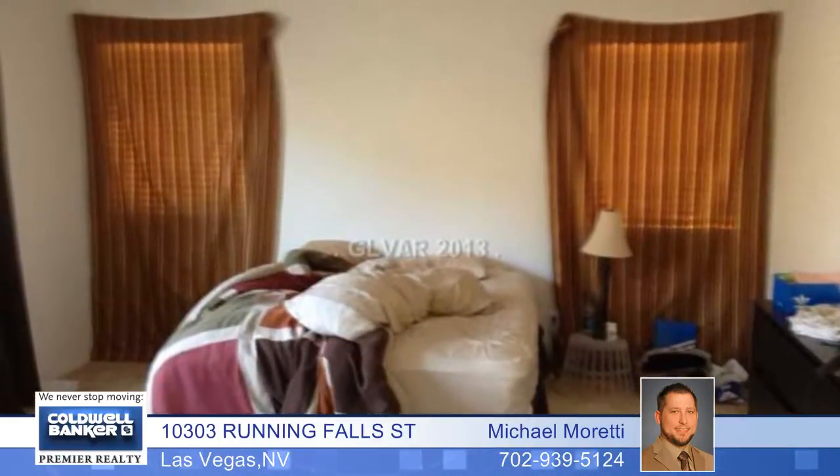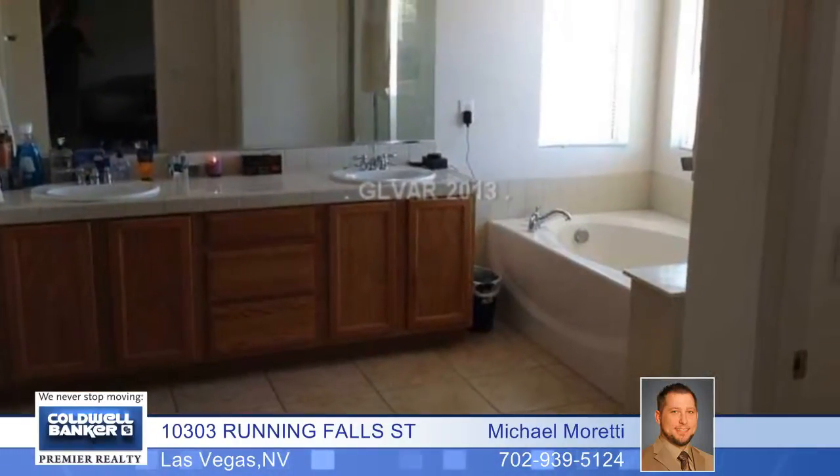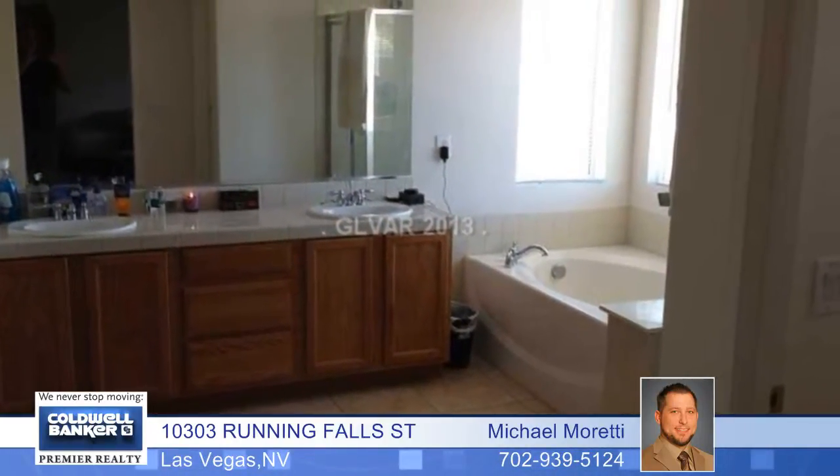Upstairs features include a spacious loft, a laundry room, three bedrooms, and a full bath with a double vanity.